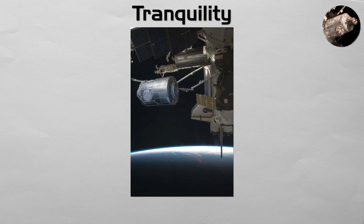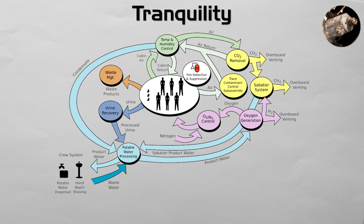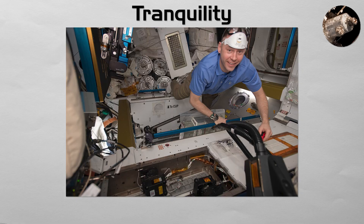Tranquility. The most advanced life support module on the station. Tranquility contains the station's primary systems for recycling wastewater into clean drinking water, generating breathable oxygen, and filtering carbon dioxide from the cabin air. It is a critical piece of technology that makes long-duration human habitation on the station possible.